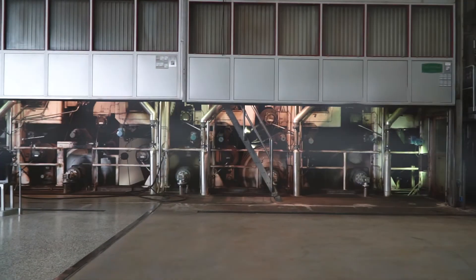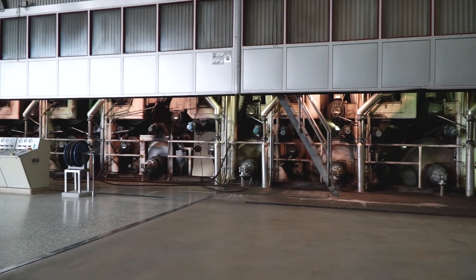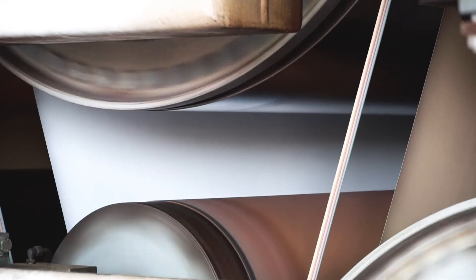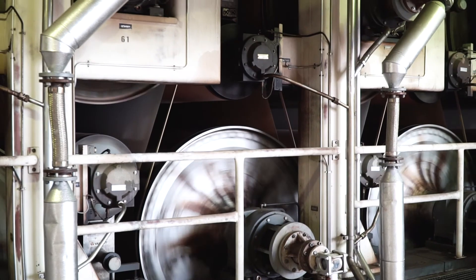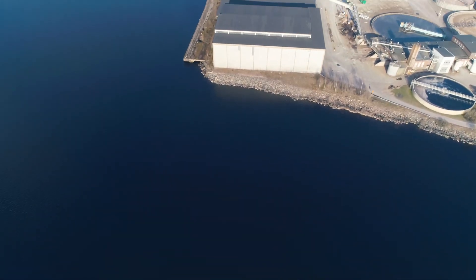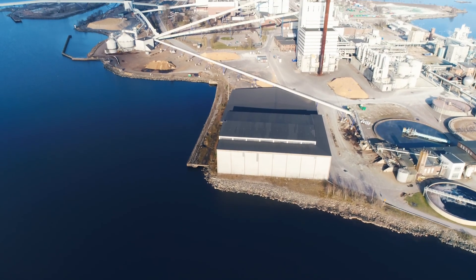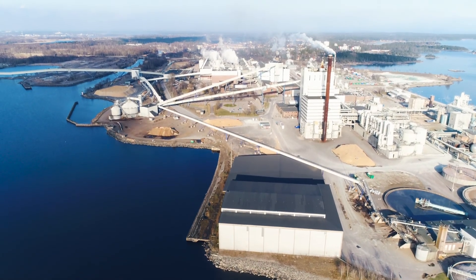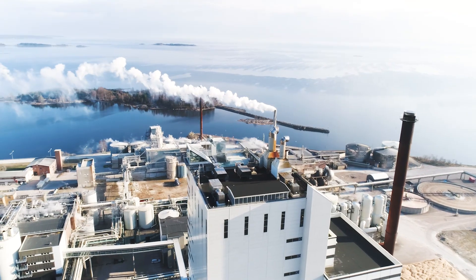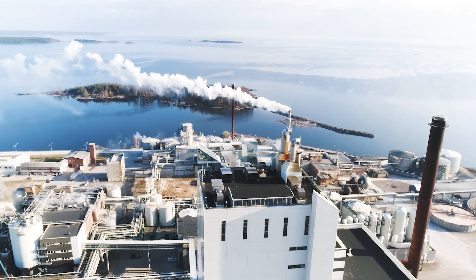In the next step, water is pressed out of the paperboard. The paperboard passes through a large number of hot drying cylinders, which are heated with steam from the mill's own boilers. All water is collected and recycled. We use water from Lake Vänern that circulates in our mill and is purified before being released back into nature.